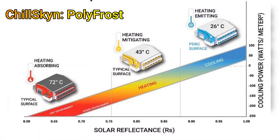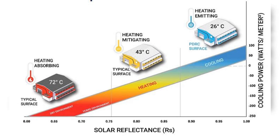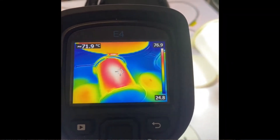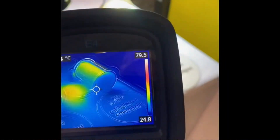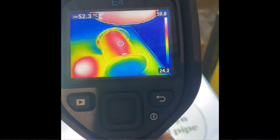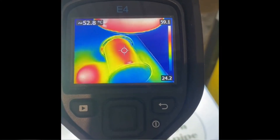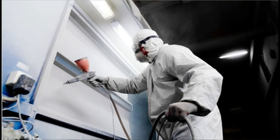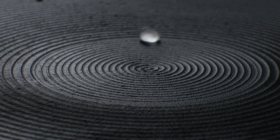Similarly, Canada-based startup Chillskin has claimed that its coating called Polyfrost has 96% solar reflectivity and 97% infrared emissivity. It provides a cooling power of 100 watts per square meter. This versatile coating cools surfaces by an average of 6 degrees below ambient temperature during peak sun hours. The coating is intrinsically hydrophobic and UV resistant, and is suitable for a wide range of surfaces including metals, fabrics, plastics, and wood, and can also be made freestanding.